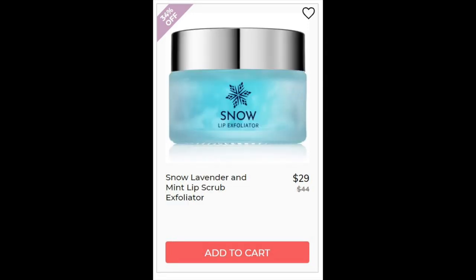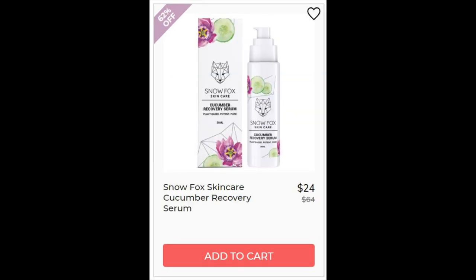For the Snow Lavender and Mint Lip Scrub, 5 star rating with 12 reviewers — again, on the company's website, so take that with a grain of salt. For the Snow Fox Skin Care Cucumber Recovery Serum, not enough reviews. It's probably soothing from the cucumber, aloe, and lavender oil — as long as you're not allergic to lavender oil.